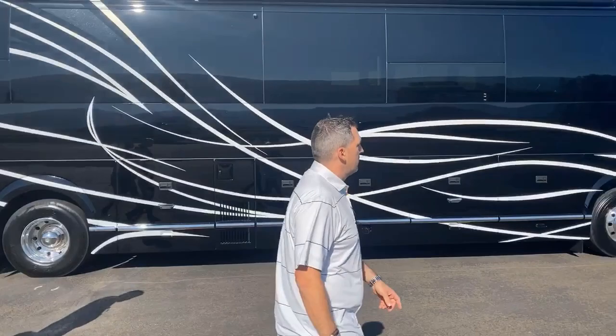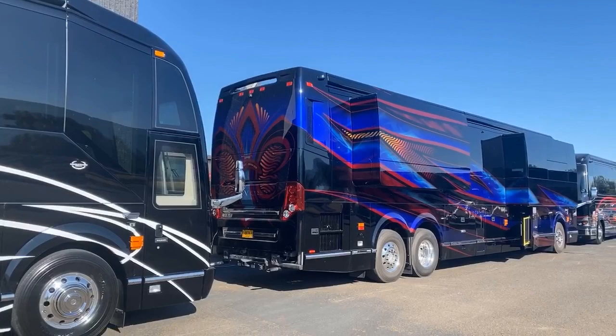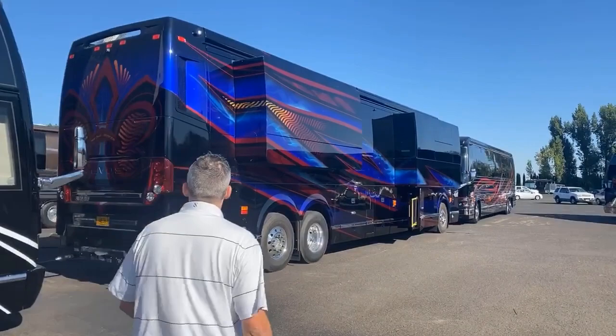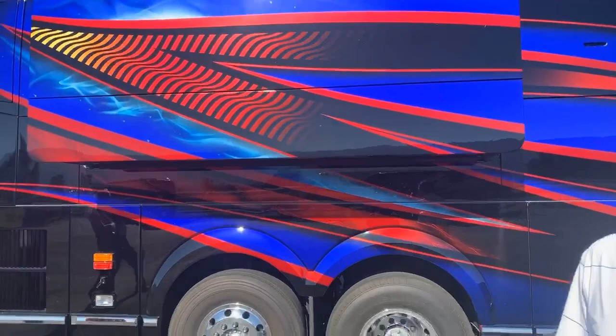Take a look at this 1326. Look at the rear cap of 1326, look at the side of 1326. This coach - the customers came to us and said, 'We not only want to pick our colors, but we want to pick all of the elements.' And that's what truly a custom paint job is - not just picking your colors, but picking all of the elements of it.